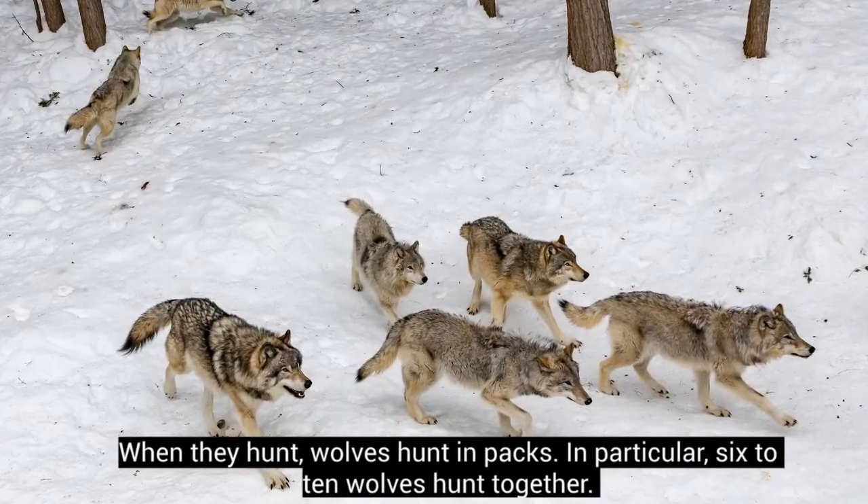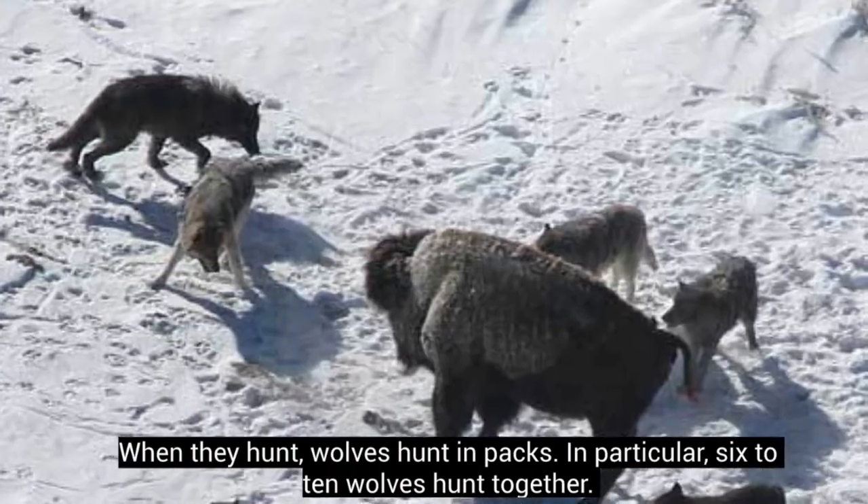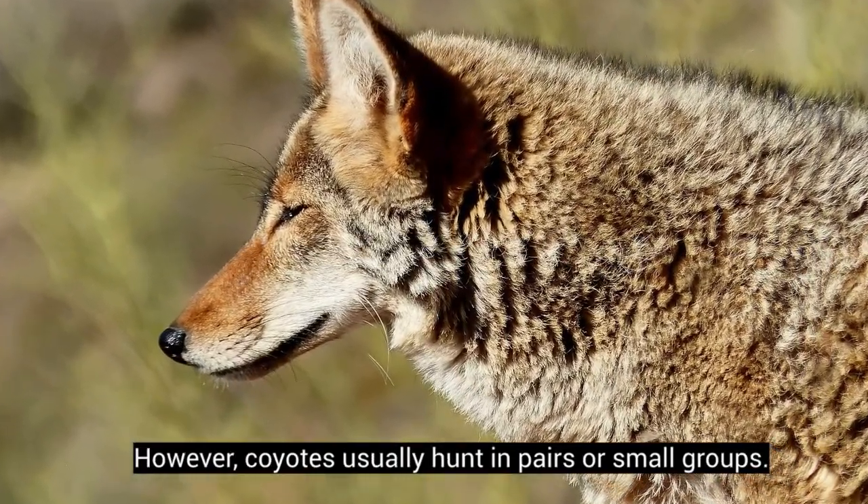When they hunt, wolves hunt in packs. In particular, six to ten wolves hunt together. However, coyotes usually hunt in pairs or small groups.